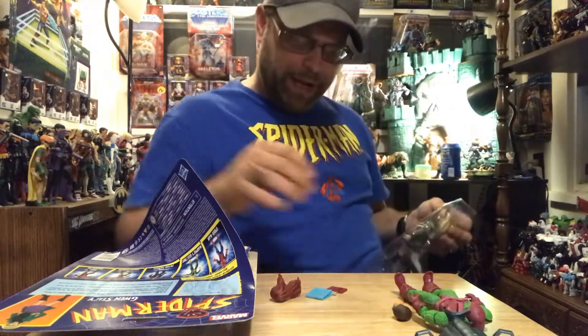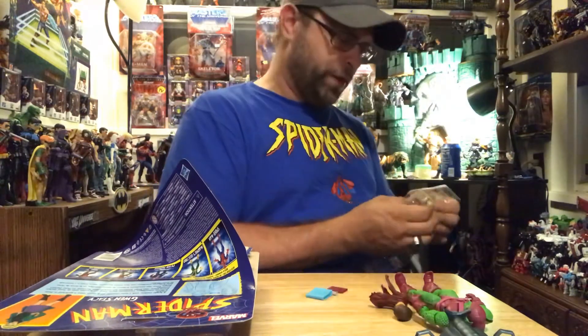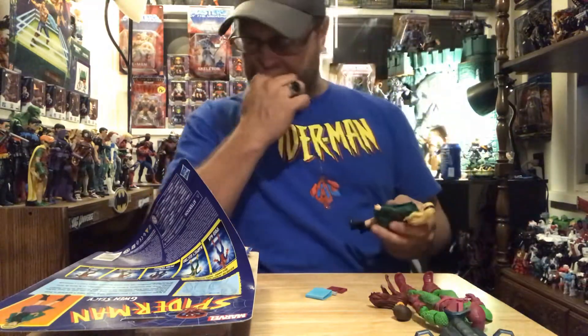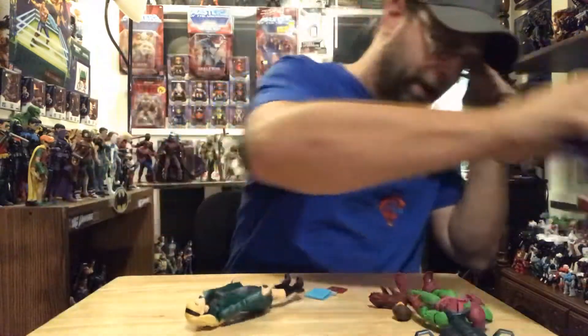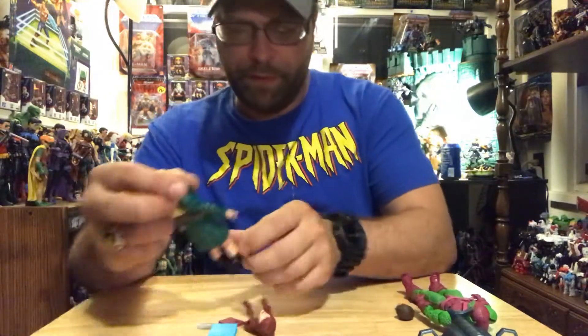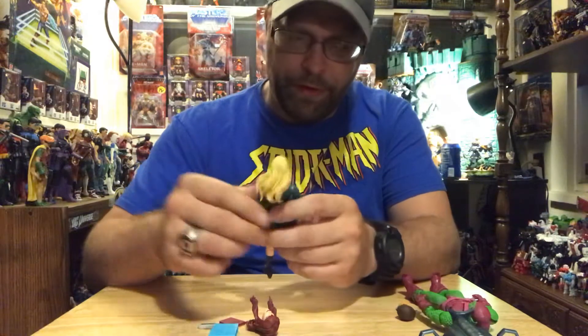That's a nice MJ head — I don't know if it was reused from one of the recent Black Widows or not, I'd have to look. This is very nice. Good looking Gwen.